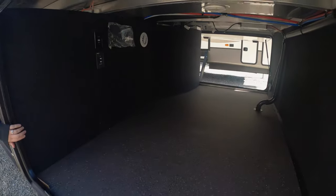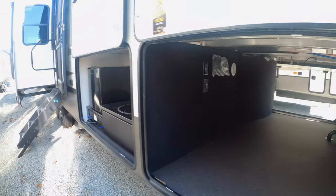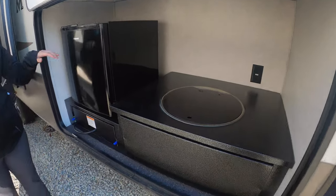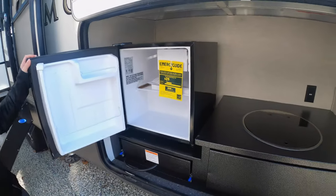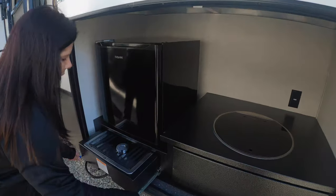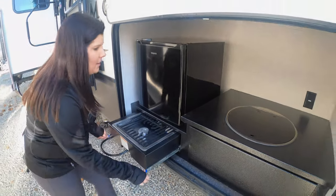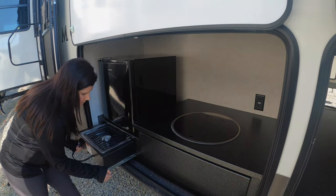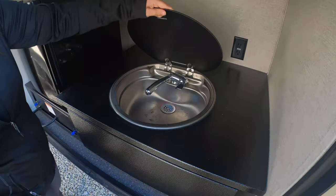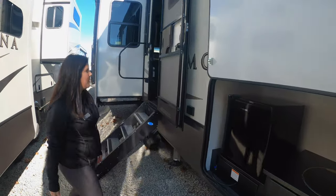You've got huge pass-through storage at the bottom to load up all your chairs and anything extra that you want to take. You do have an outdoor kitchen on this coach as well, which is really nice. You've got a little mini fridge there, a two-burner cooktop, and your sink. Full outdoor kitchen on this, which is really awesome for a Montana.